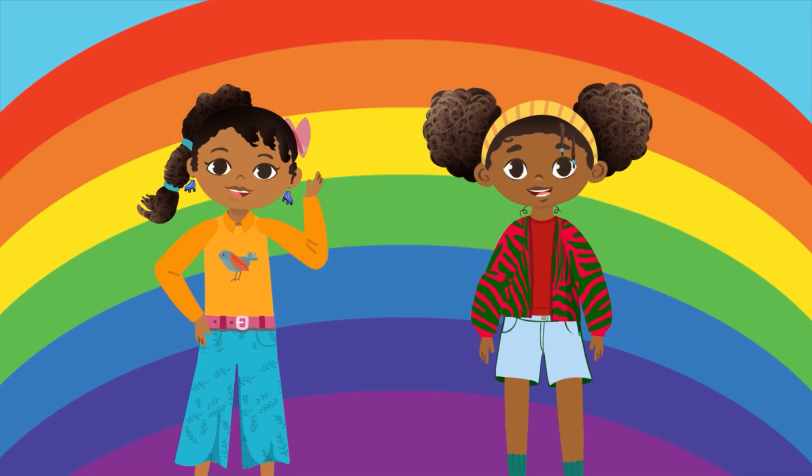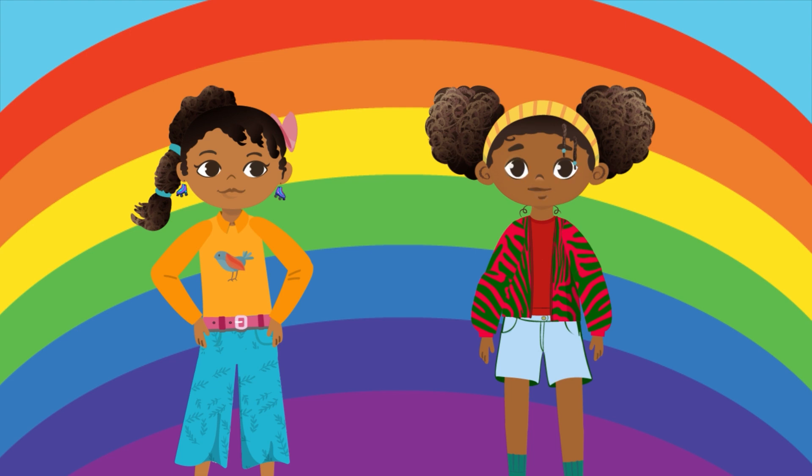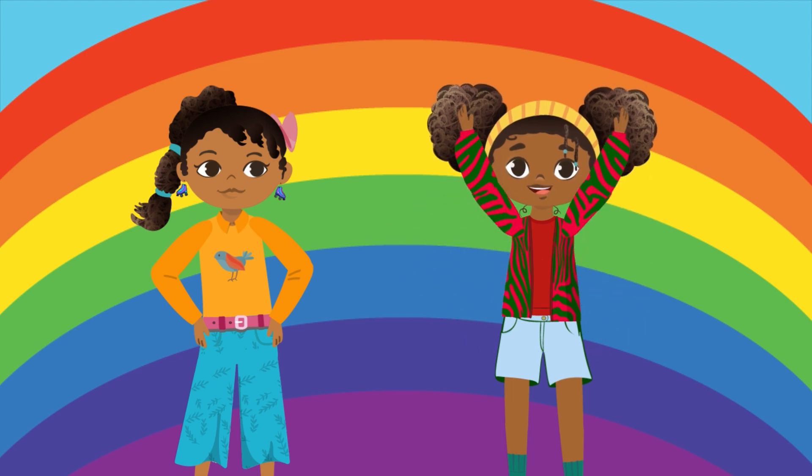Hi, friends! Welcome to Nakira's World, where every day is a new adventure filled with new topics, like today's topic of colors and wonder.